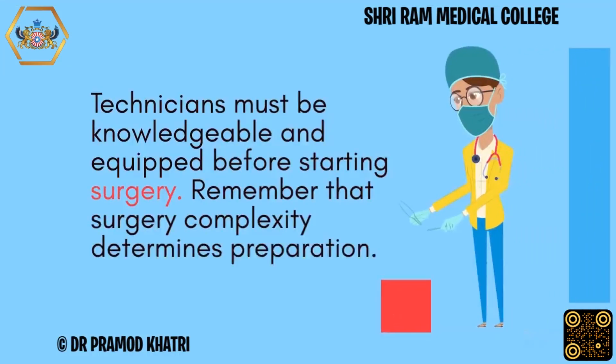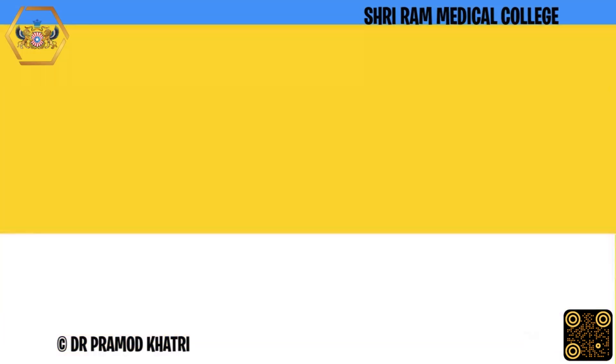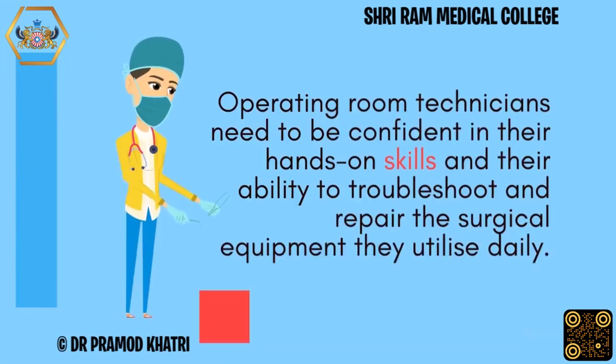Technicians must be knowledgeable and equipped before starting surgery. Remember that surgery complexity determines preparation. Operating room technicians need to be confident in their hands-on skills and their ability to troubleshoot and repair the surgical equipment they utilize daily.